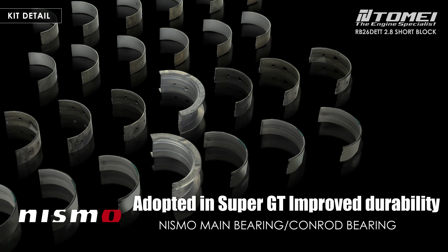NISMO bearings are used for both the main and connecting rod bearings, and are carefully assembled by a veteran engine builder who has been building RB26 engines for over 30 years, measured under a well-maintained environment with optimal temperature control, giving it an outstanding sense of reliability.